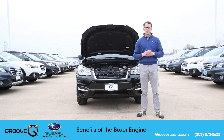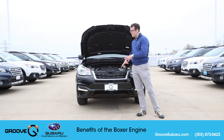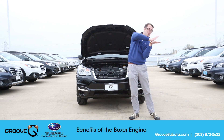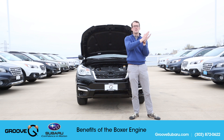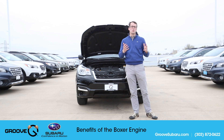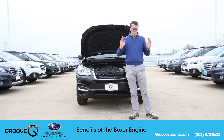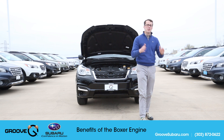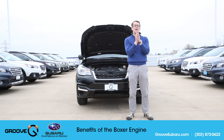Another benefit comes from the horizontal opposed alignment. With a V-type engine on an all-wheel drive car, it has to be placed on its side and needs what's called a transfer case to redirect power to the other wheels — causing a lack of efficiency and poor balance. But if you cut this car in half, it's actually just about equal weight on both sides, which in conjunction with that low center of gravity gives you a nicely balanced vehicle. Take your hands off the wheel in a straight line and hit the brakes — you're not going to pull to one side; it stops dead straight.